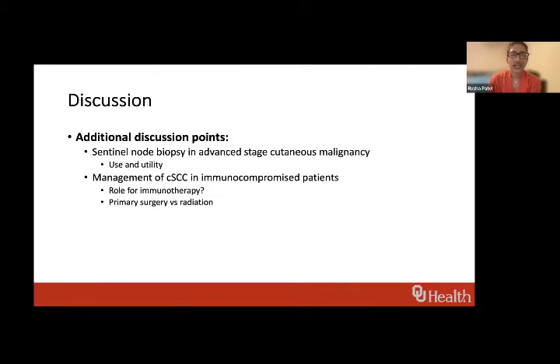A quick comment on sentinel lymph node biopsy: in my practice we try to use it selectively in high-risk patients. The data is fairly good in terms of feasibility, but we're not really sure how much of an impact it has on survival — we don't have MSLT-level data. I offer patients either a sentinel node biopsy for information or follow their neck with ultrasounds at six-month intervals for two years, since most regional recurrences occur within the first two years.